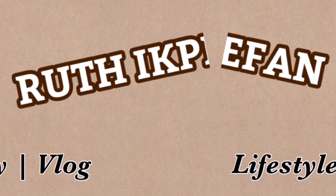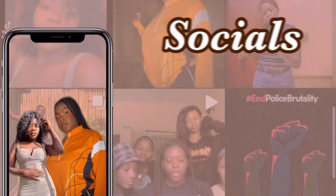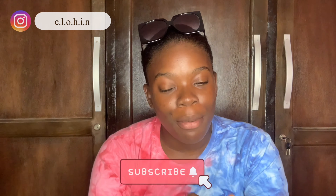You want your waist to look smaller, so just watch this video — it's for you. Sit down, grab your popcorn and watch to the end. Hey guys, welcome back to my channel. We're back again with another video, and today I'm going to talk about six ways to make your waist look smaller. Please subscribe and like this video.